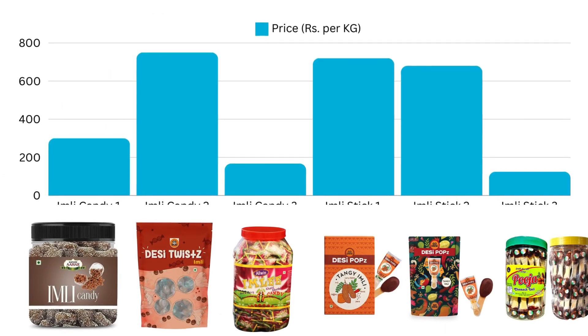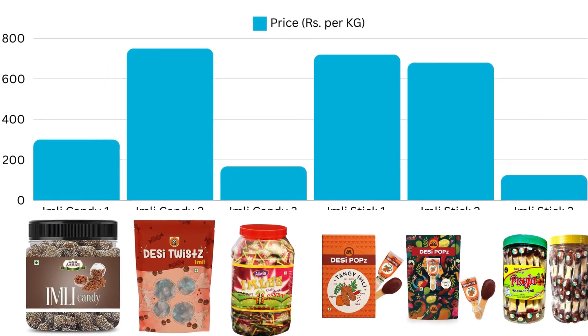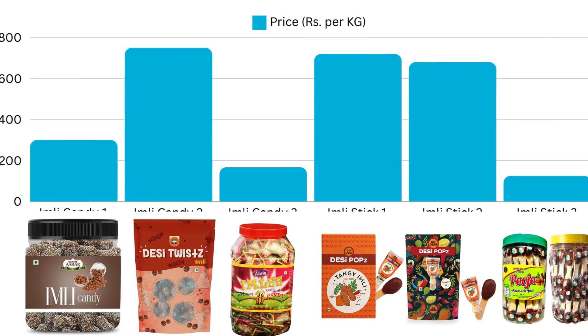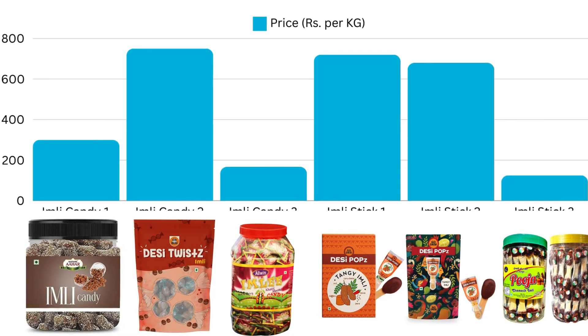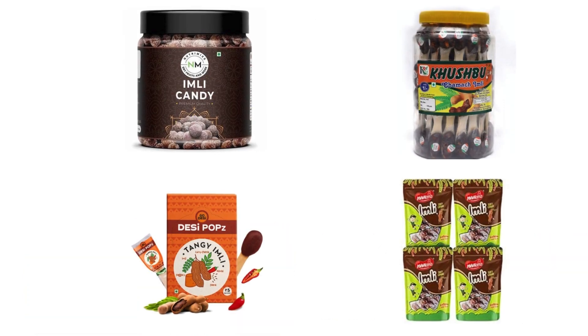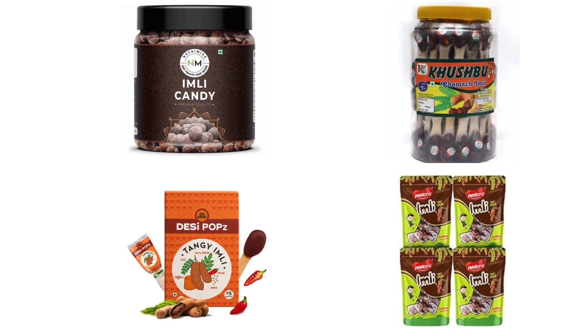Have you noticed the wide variation in prices? Why can some players command a premium price while others charge much lower? By the end of this video, you will understand why these players price differently and how you should price your product, whether it's Imli candy, tamarind candy sticks or Imli lollipop.